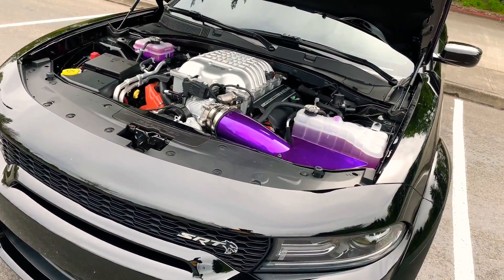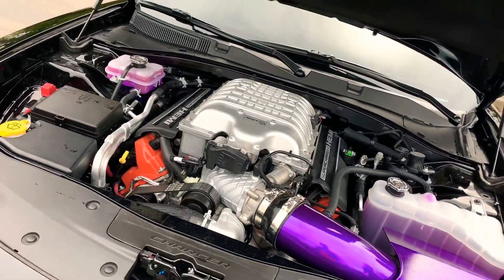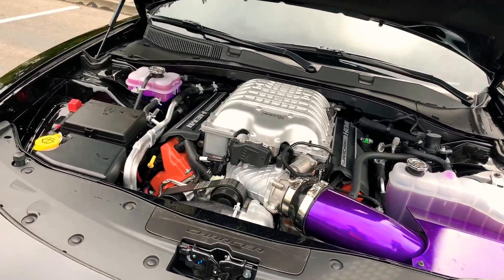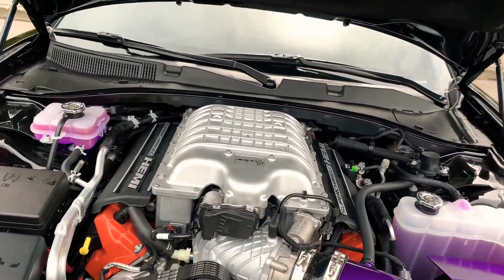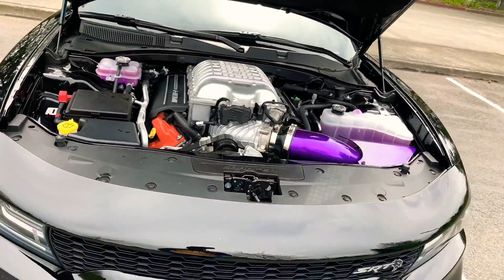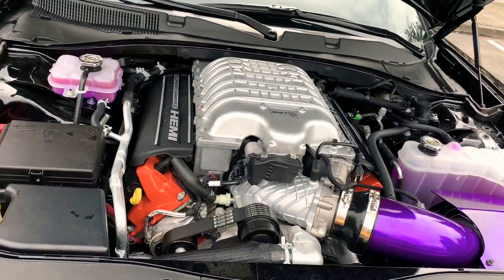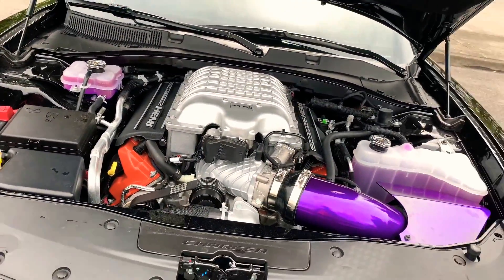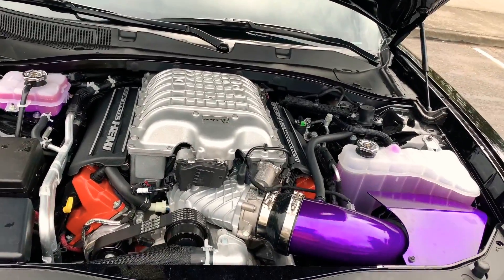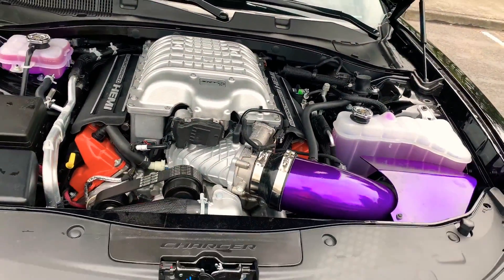If you want a Charger, like I said before, I would wait and try to get into the top level. I know everybody doesn't want the Hellcat — I would at least save to get a 392. There's nothing wrong with the SXTs and the 5.7s, but I'm a fan of having power to move a big heavy car — this thing weighs around 4,600 to 4,800 pounds. So the 5.7 is cool, but I would either save for a 392 or get a used Hellcat.